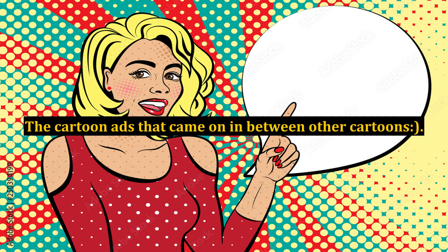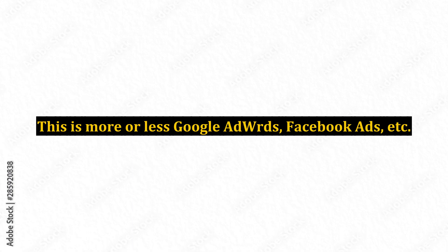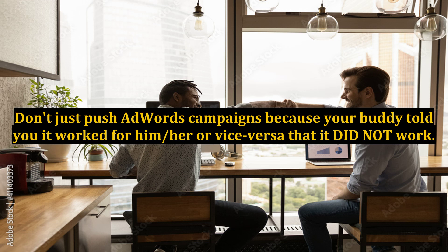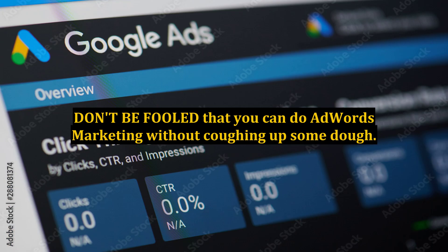AdWords — remember Schoolhouse Rock? The cartoon ads that came on between other cartoons. This is more or less Google AdWords, Facebook ads, etc. The great part is that you pull true metrics of who your targeted audience is on the internet, which in turn can create new sales and customers. It's hard to get away from putting out money for this, so choose wisely and promote smartly. Make sure to do your research to see where your customers frequent most often. Don't just push AdWords campaigns because your buddy told you it worked for them. You must do your due diligence in this area, and don't be fooled that you can do AdWords marketing without spending some money — however, if you do it right, you'll be raking in the dough.